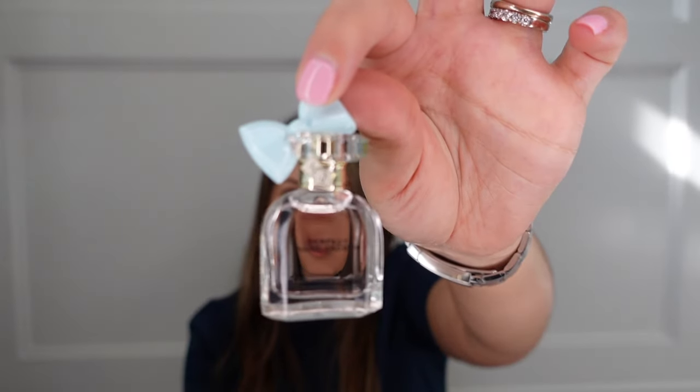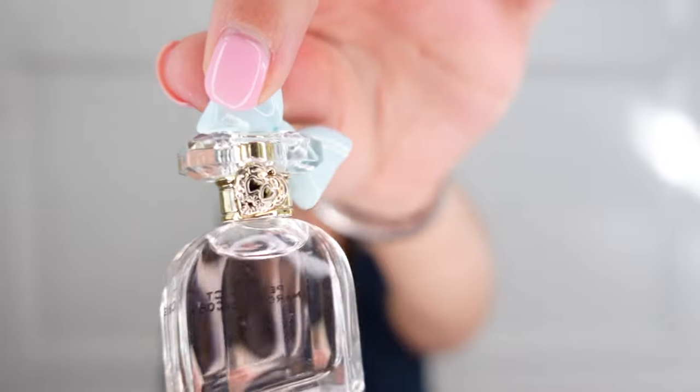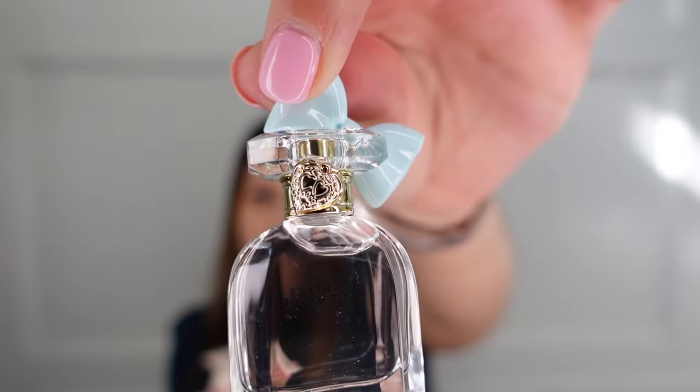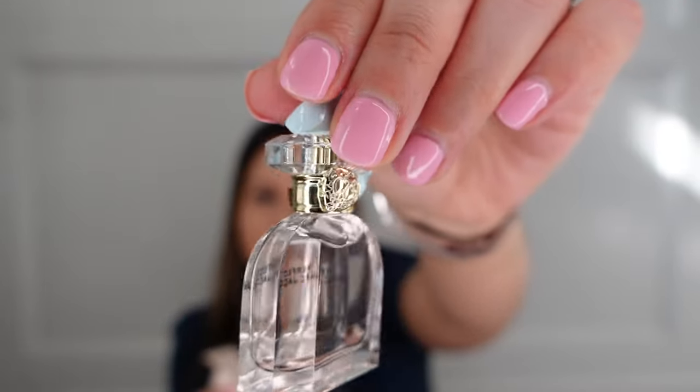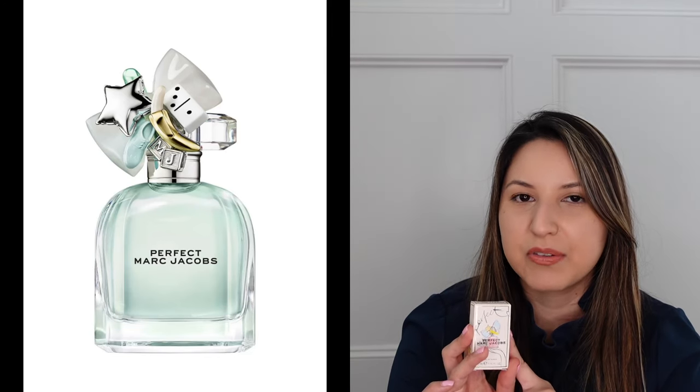There's a heart in the back and it says MJ in the front — such a cute little bottle. I've heard nothing but good things from Marc Jacobs perfumes and I haven't tried any. Going along with the blush, I wanted to try a bronzer or contour in a cream formula, so I also picked the Nude Sticks bronze color.